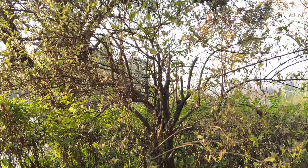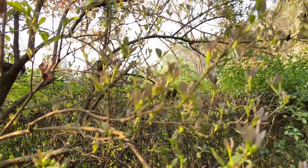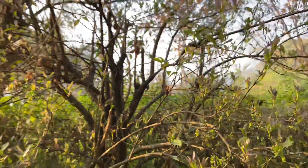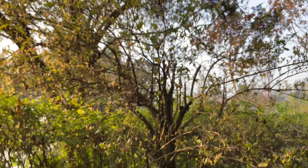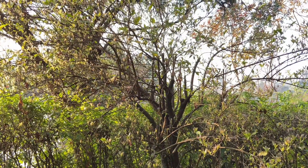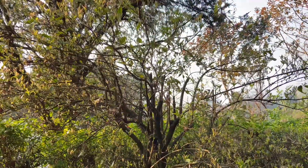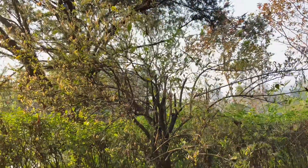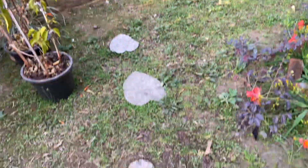Beside the Clivia miniata we have Brunfelsia, also known as the yesterday-today-tomorrow. It's shooting up as well, throwing out lots of buds. It covers itself in tricolored blooms during late spring or early summer — purple, white, and dark purple. My dad gave it a harsh prune so it's looking a bit rough, but we do need to train it.